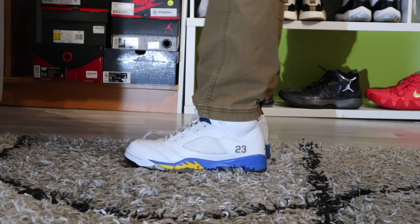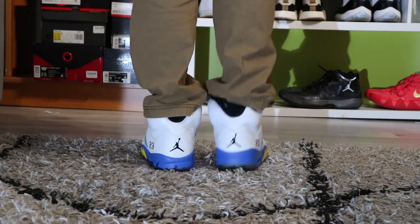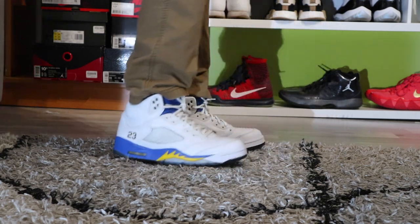The next sneaker in my collection — I actually forget what year this came out — but these are the Maine 5s. Clean and simple colorway, you can rock them with anything.